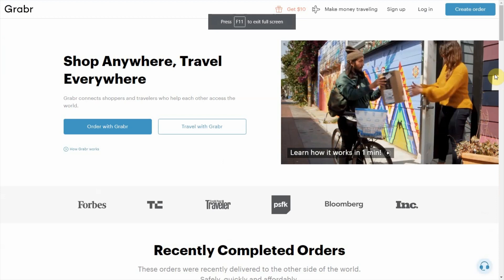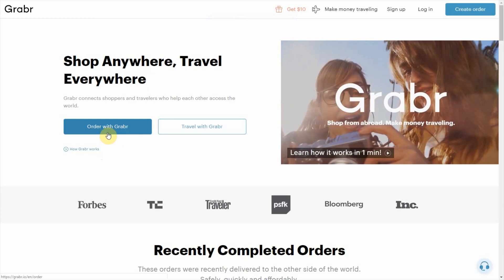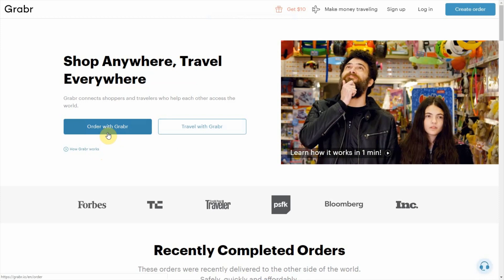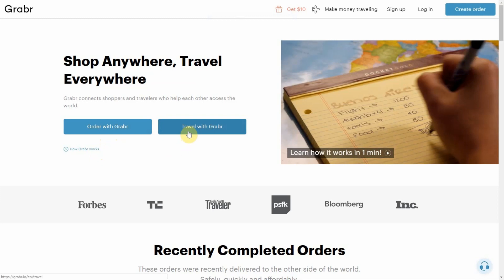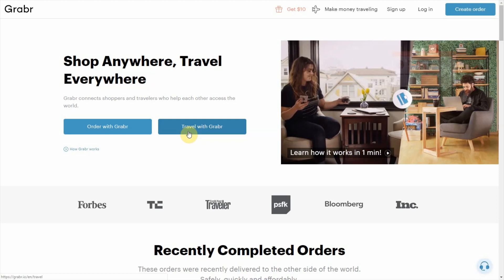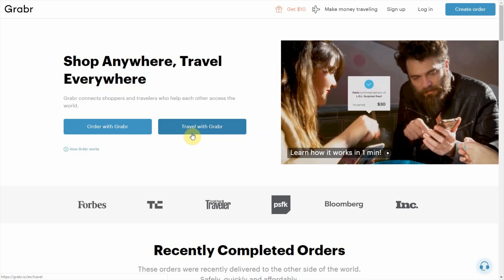Now, one thing I want to point out — we have two options: Order with Grabber and Travel with Grabber. Ordering is simply for the person who's a shopper. If you're in a certain country and can't get a certain item, you want someone to bring something to you, you use that function. What we're looking at right now is the option to make money with Grabber — Travel with Grabber. This is essentially the person who's traveling to another country and agreeing to bring an item from their own country to where the item is being requested.